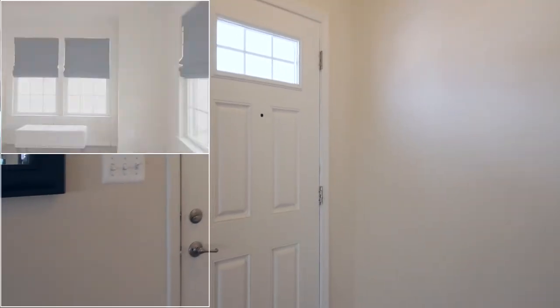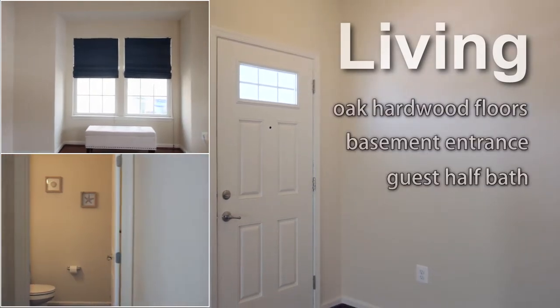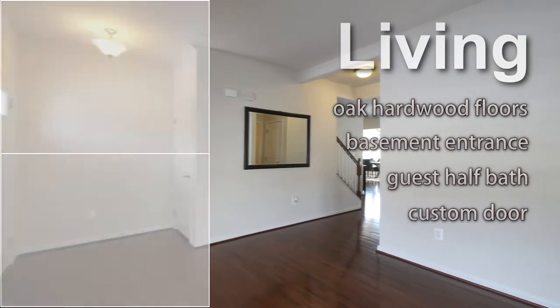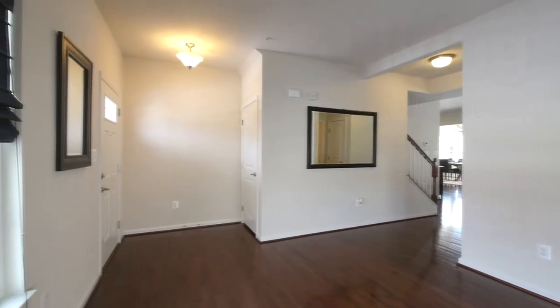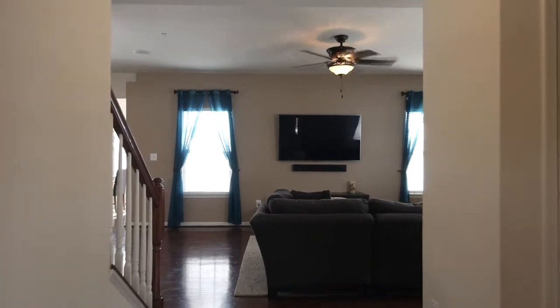We enter the home from the front porch and into the foyer, floored with solid oak flooring. The hardwood floor flows throughout the entire main level from the formal living room on the right, past a guest half-bath and on through into the kitchen, family and breakfast rooms.